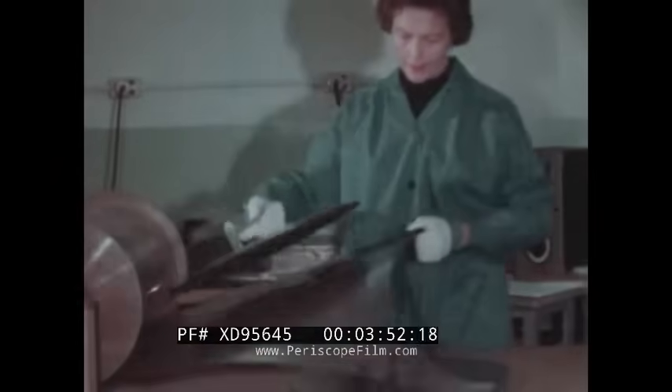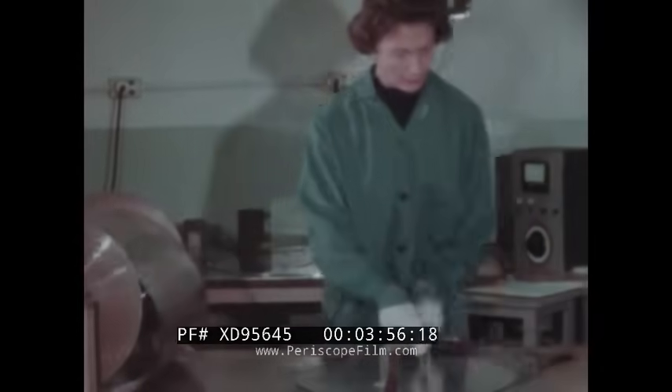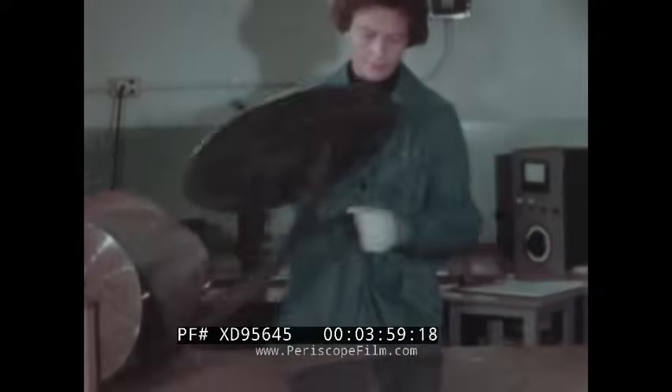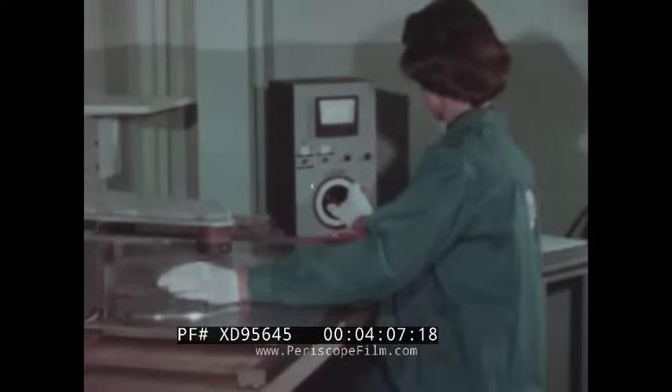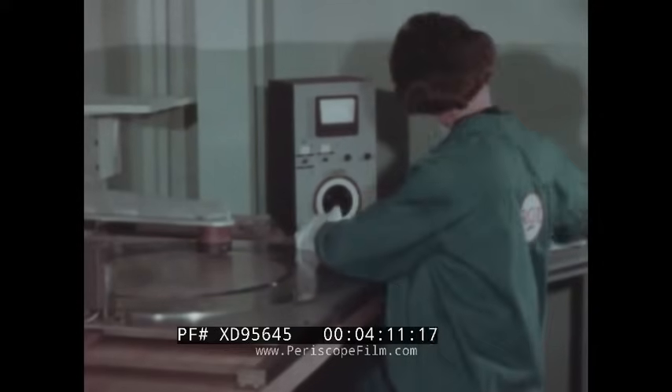The masks are removed from the roll. There are over 330,000 apertures in each 21-inch round shadow mask. Each mask is inspected for perfection of apertures, and the mask is further measured for proper hole diameter — about one ten-thousandth of an inch in the 21-inch round mask.